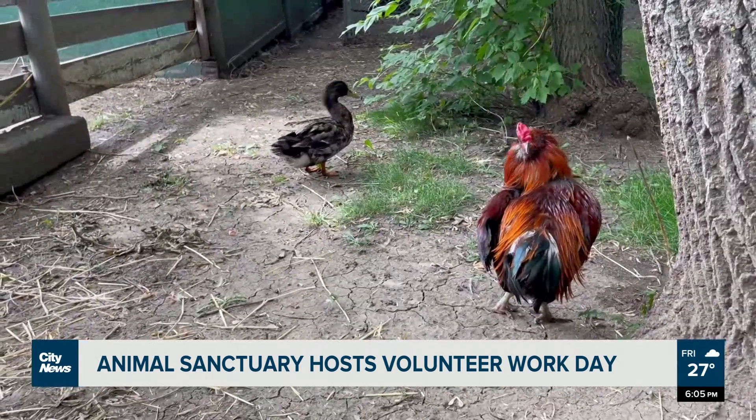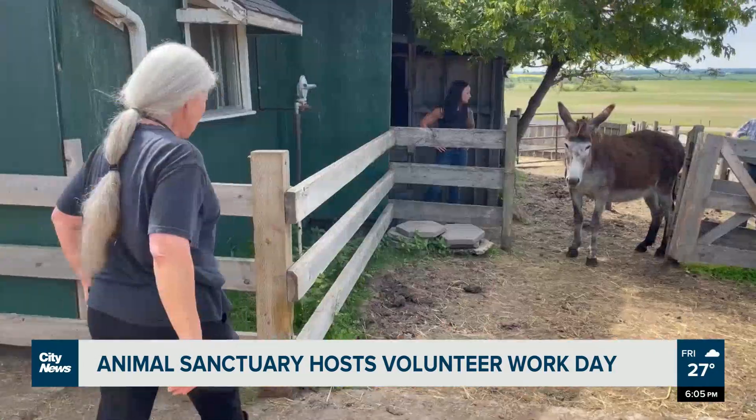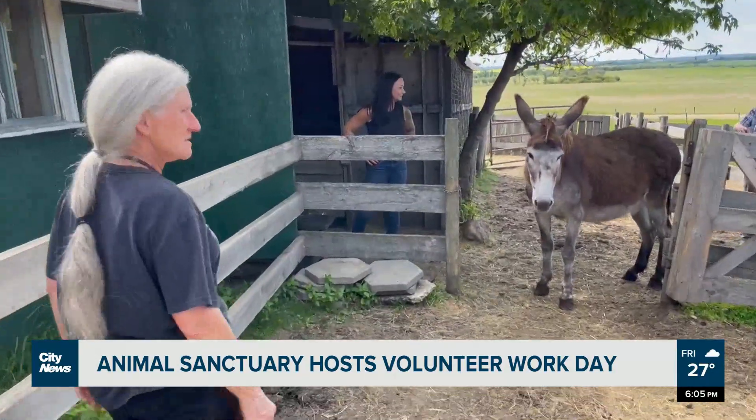The farm is home to approximately 100 animals: horses, dogs, cats, chickens, even a duck named Daffy. Some are surrendered, some are found, and some mysteriously appear.